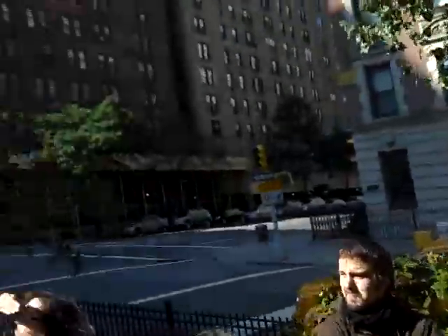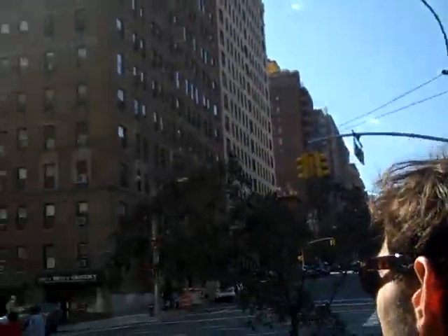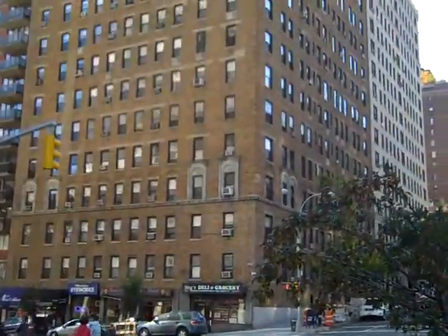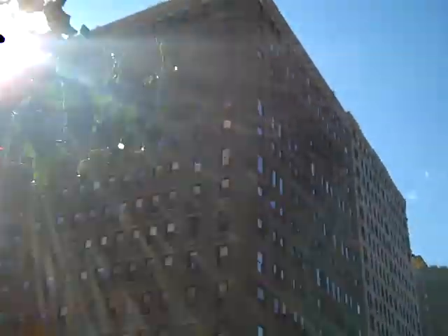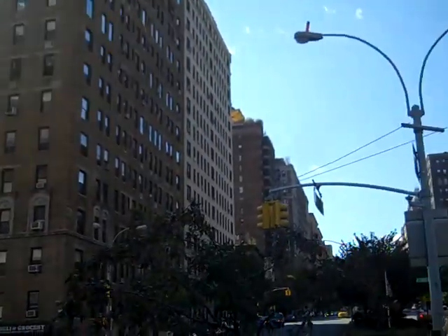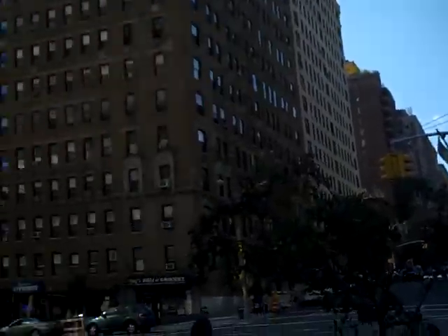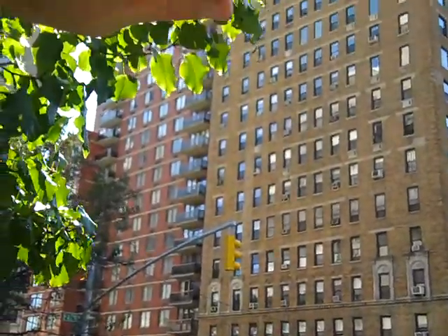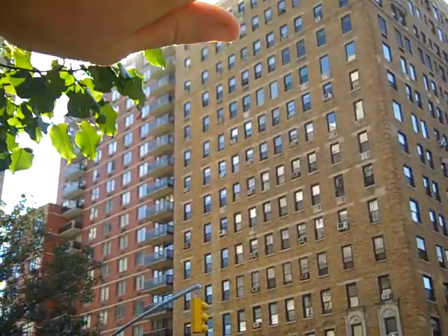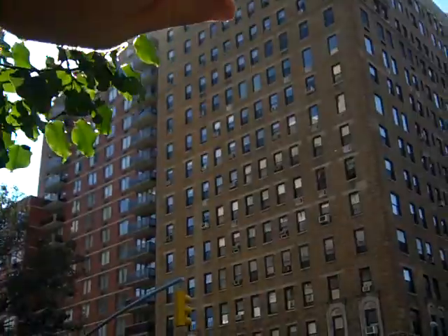This red brick building behind you is 108 East 96th Street. The building was under construction in the late 1980s. Around the same time, Civitas was working on a streetscape study at East 96th Street, and through the course of that study we discovered that 108 East 96th Street was actually built out of compliance with that special district.